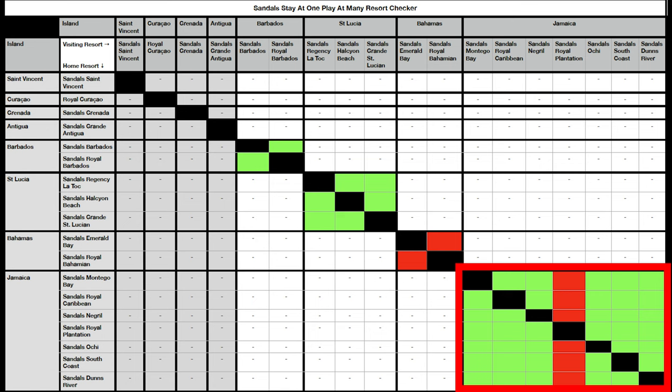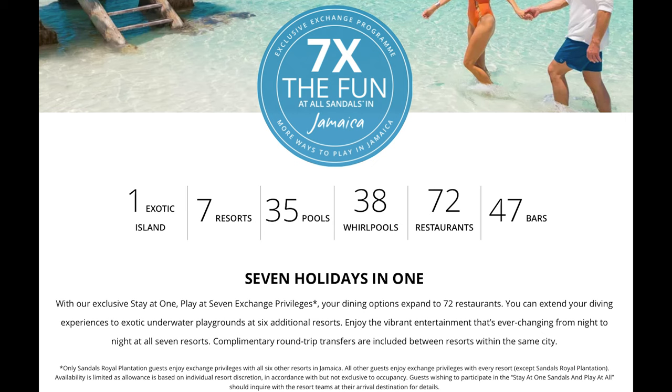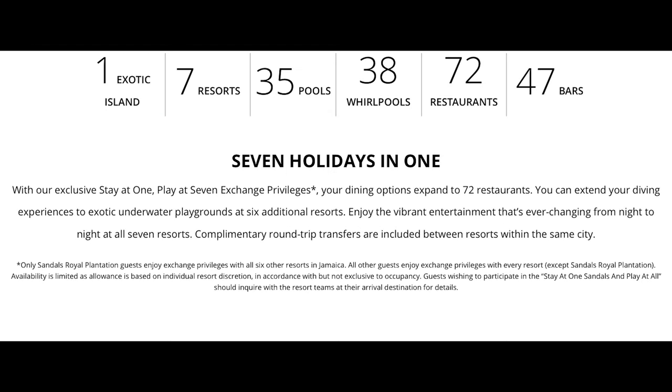I'll read you what the website actually says — I'll put a link to this below. With the seven resorts in Jamaica, the website says your dining options expand to 72 restaurants, and if you're a diver you can enjoy six additional underwater playgrounds, with complimentary round trip transfers included between resorts within the same city. Then there's a little asterisk that says: only Sandals Royal Plantation guests enjoy exchange privileges with all other six resorts in Jamaica; all other guests enjoy exchange privileges with every resort except Sandals Royal Plantation.